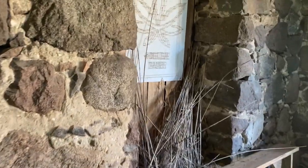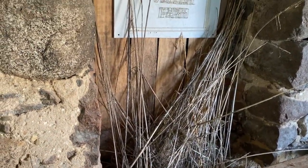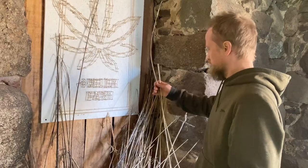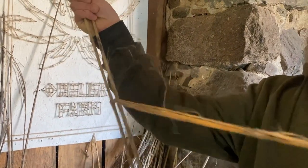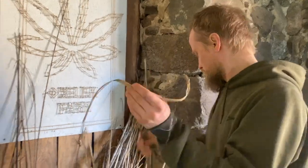Here are the stalks. This didn't really work out. We will transform them into some fiber. Still good to work with. Look how easy it comes off. There you go — make some paper.